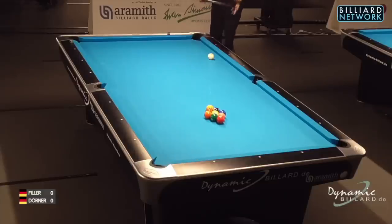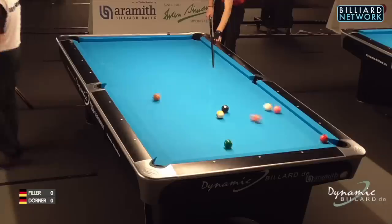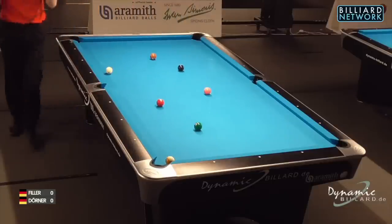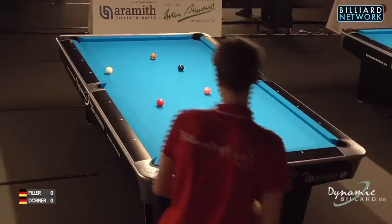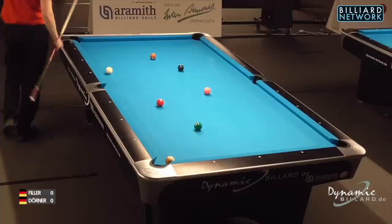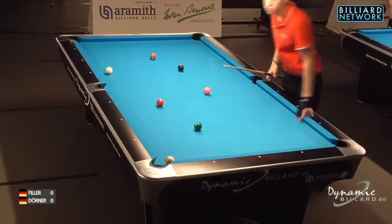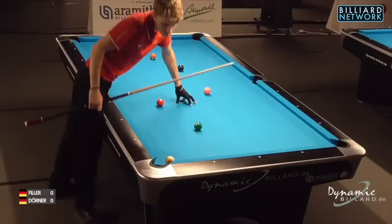Hello pool fans, you have found yourself at the start of a nine ball tussle between these two European players, one of which you may very well know and may very well be why you clicked this video link, the other one a bit more of an unknown entity. Mr. Juma Dörner, who just broke the balls, has a German flag behind his name, and that means often quality is almost guaranteed. On behalf of the Billiard Network, my name is Rico Dix, I'm your host, and I'd like to extend a warm welcome to you tuning in from wherever you are in the world.